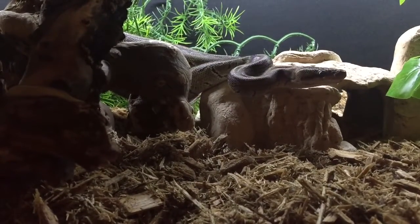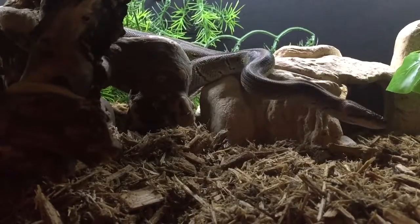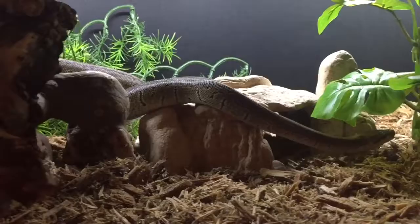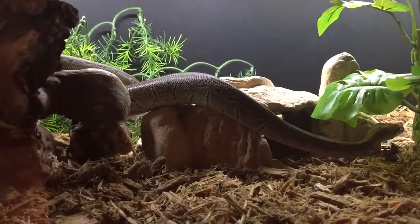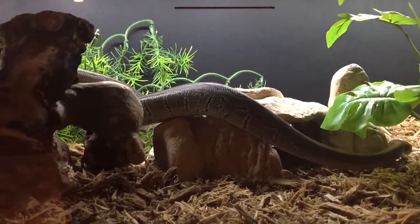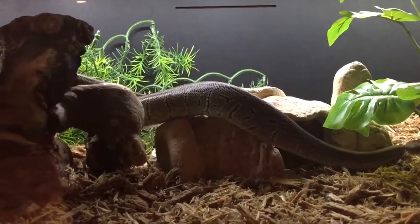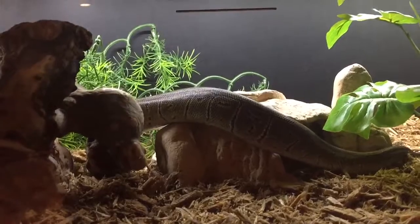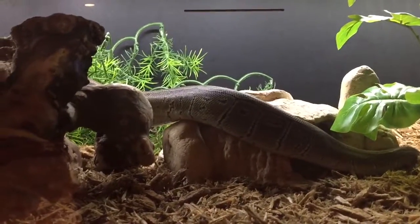I took a picture of him against the back of the cage so I can work out how long he is. Anyone want to guess? You can see him now — the rest of him is coming. I'll work it out a bit later on.